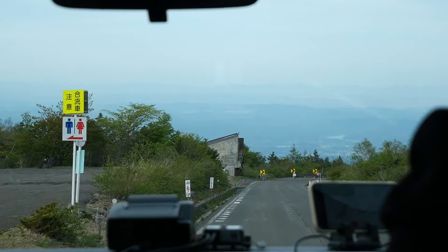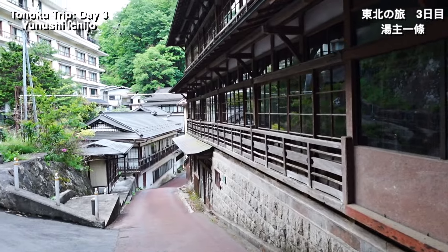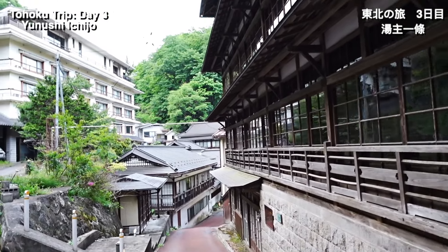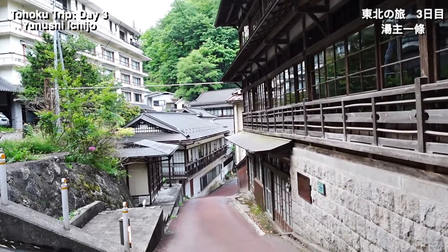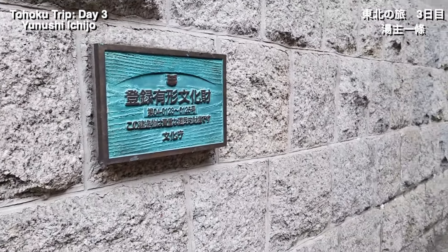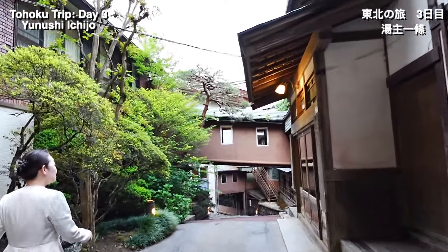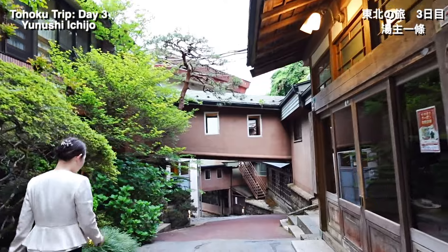So we have traveled for hours — we've left Yamagata prefecture and entered Miyagi. We are now at Kamasaki Onsen and right behind me is this amazing massive ryokan called Yuenushi Ichijo, which is actually registered as a protected cultural heritage site. It's a massive property and it's really fascinating to walk up towards it.